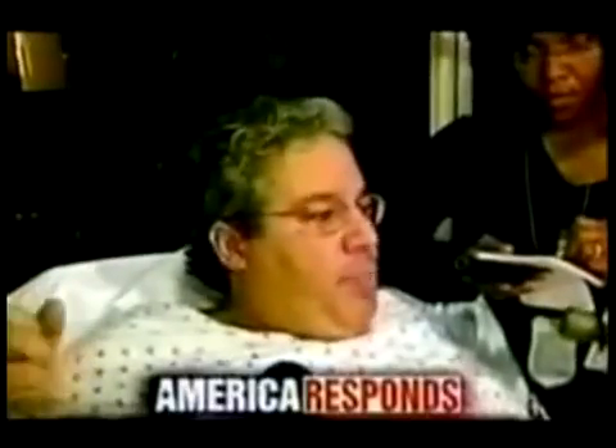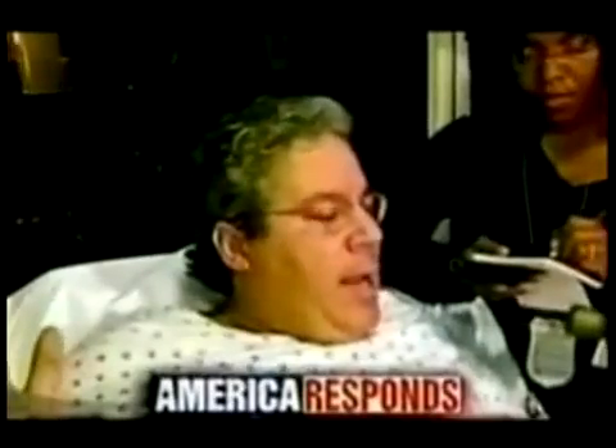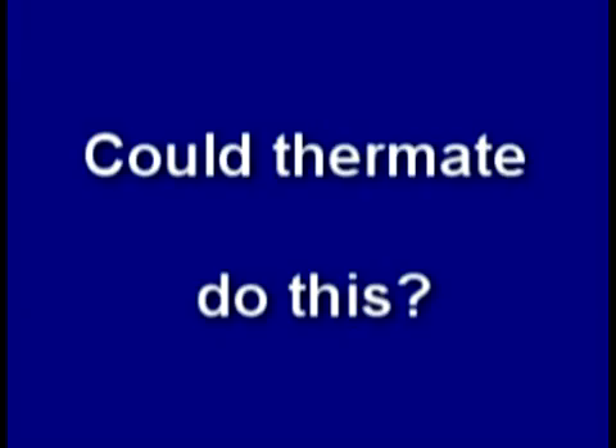An eyewitness described: it sounded like gunfire — bang, bang, bang — and then all of a sudden, three big explosions. Is it even possible that thermite could do this?